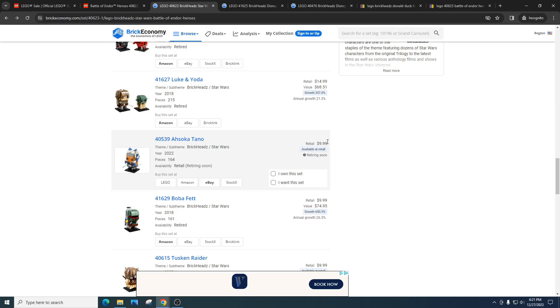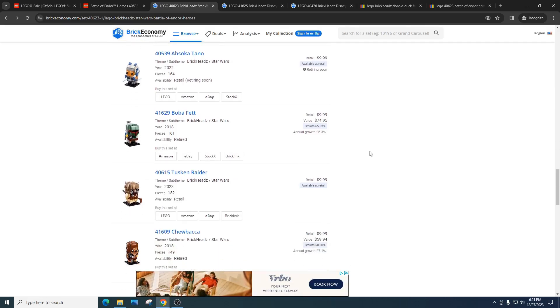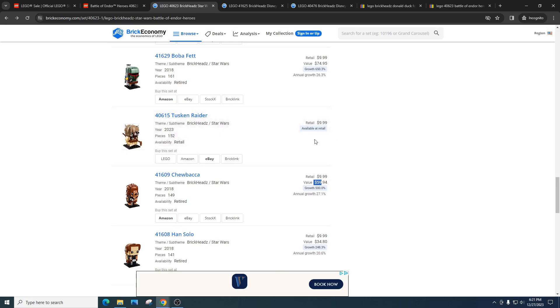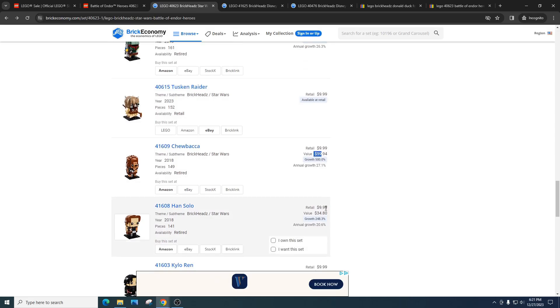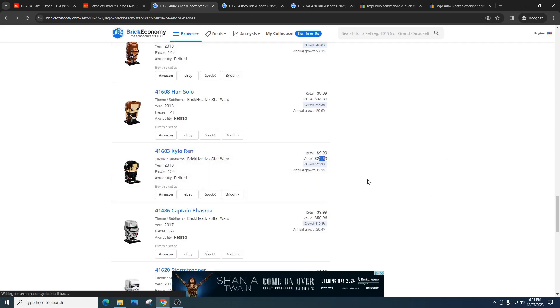The retail price is a great entry point — typically $9.99 for single packs, and multi-packs might be $15 or $20 depending on the set. It does not cost a lot to build an inventory, but it's just harder to get. Look at these prices: Boba Fett — $10 retail, value of $74. Chewbacca — $10 retail, value of $60. I think the Tusken Raider is going to do absolutely awesome — check out my videos, I'm probably going to make more videos on him. Han Solo — $10 retail, value of $34. Kylo Ren — $10 retail, $22. BrickHeads have an absolute history of doing awesome, and they're growing in popularity more and more every day. A lot of people are just wanting to collect them all, kind of like Pokémon.